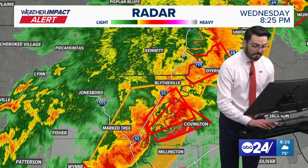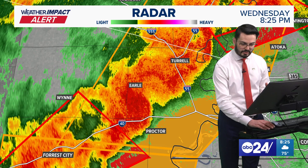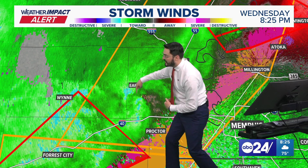We still have severe thunderstorms around our area, and this storm near Earl is starting to take shape of a more intense wind signature. You can see sort of that bowing structure right there.